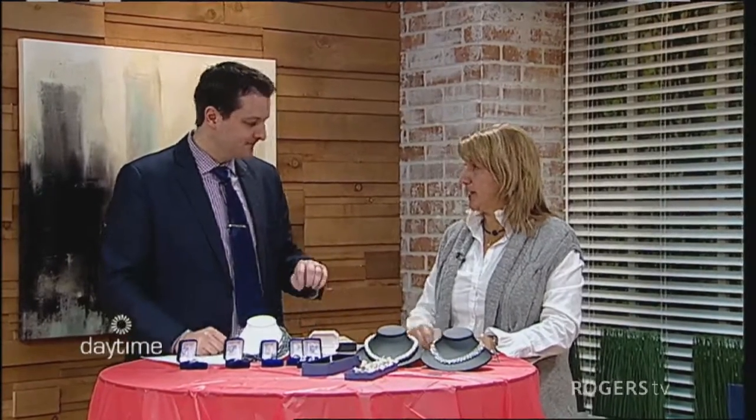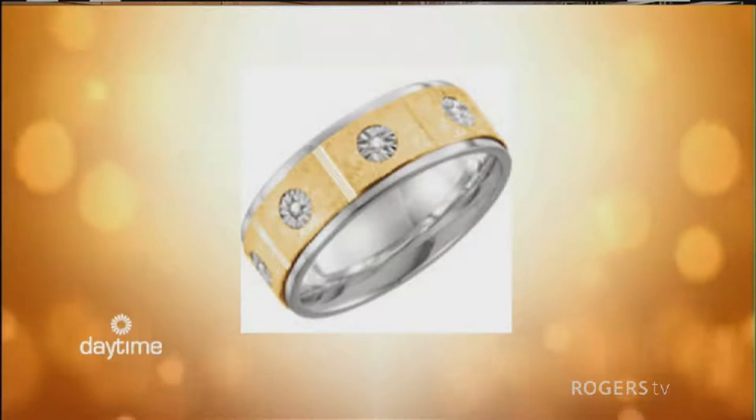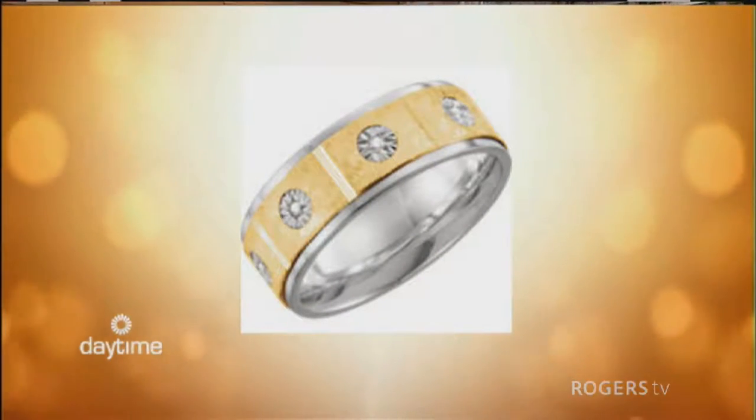Now the groom wears a ring as well. What is that process like? They're a little more laid back - pretty simple. You just get a size and decide: do you want titanium, white gold, yellow gold? What do you want and how do you want it to look? It's usually a very simple process. Easy peasy.